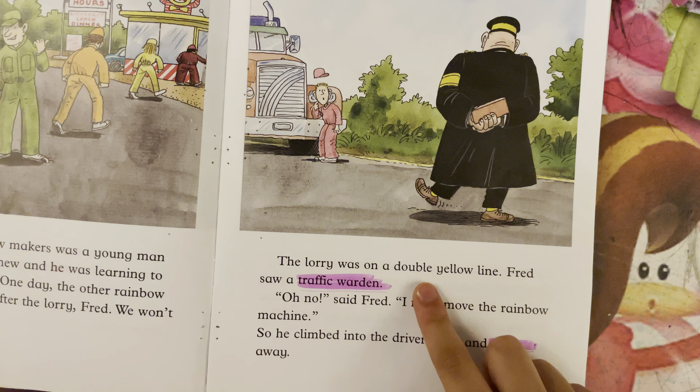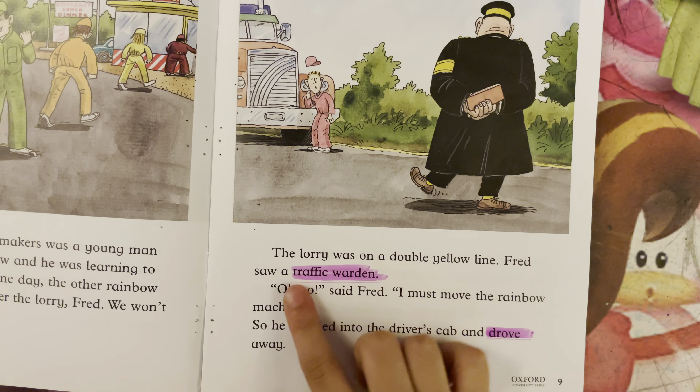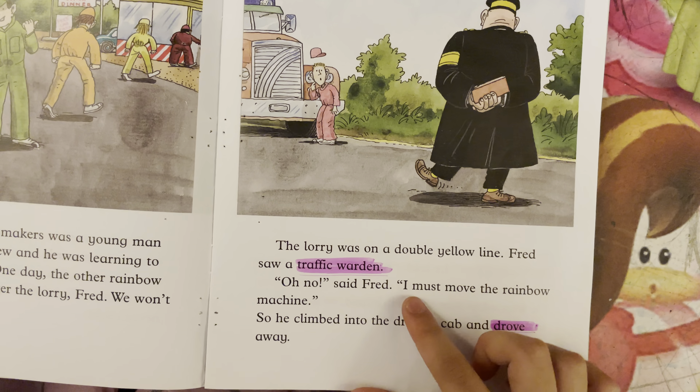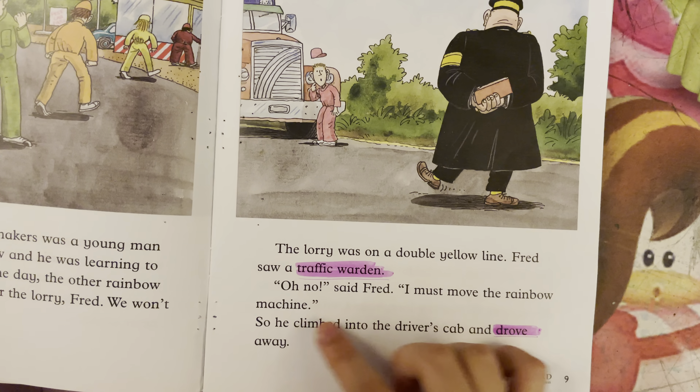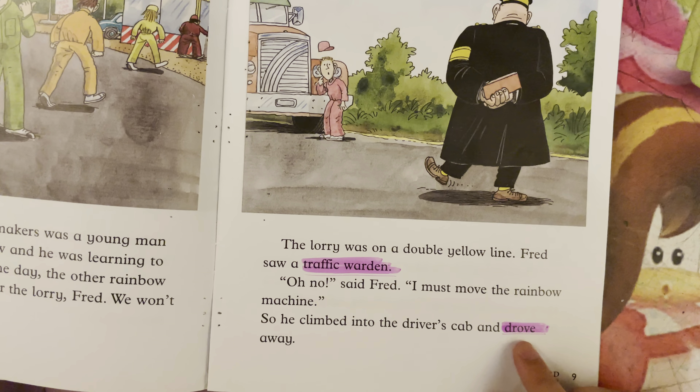The lorry was on a double yellow line. Fred saw a traffic warden. "Oh, no!" said Fred. "I must move the rainbow machine." So, he climbed into the driver's cab and drove away.